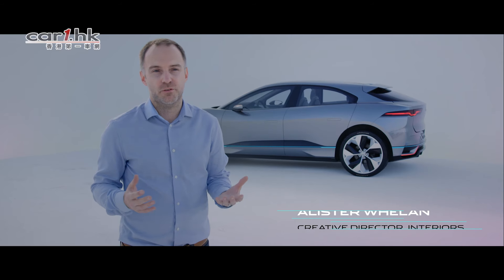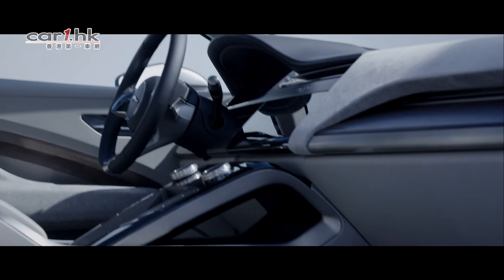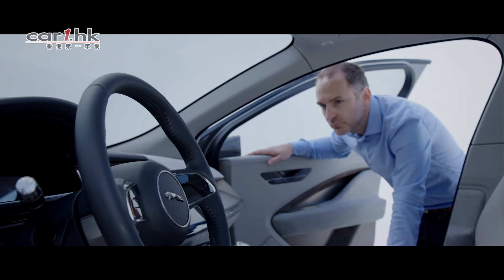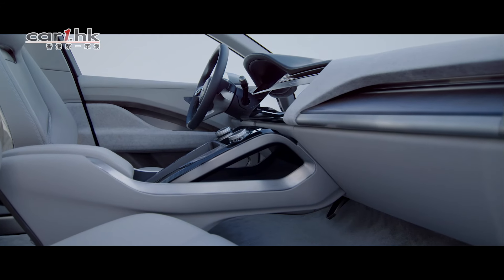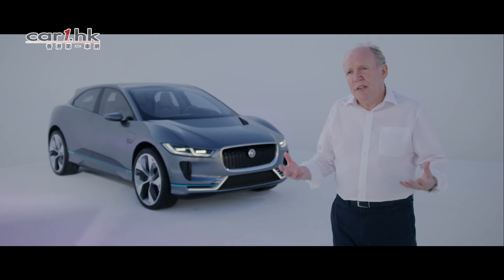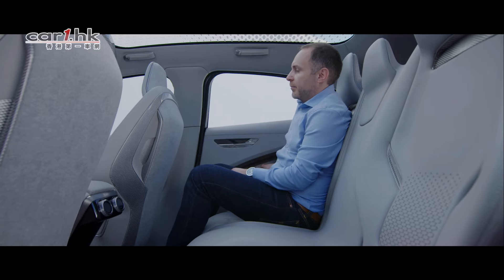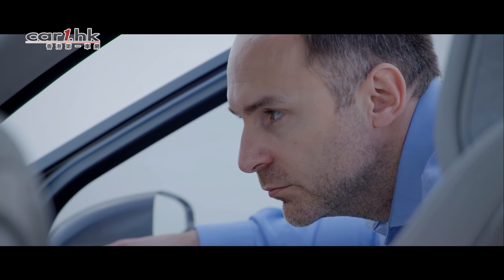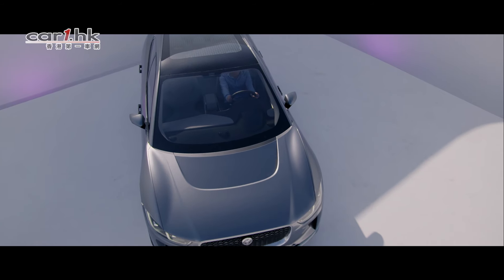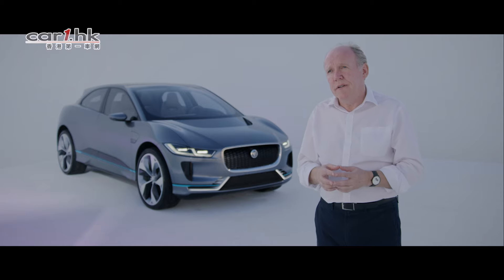The electric powertrain for us was really fundamental to the way that we created the interior. It's very architectural, has a very simple dashboard, and it's hugely spacious. One of the great advantages of an electric car is we don't have a transmission tunnel, which simply gives us the opportunity of more space in the car. You feel it across the back seat — the walkthrough is much more efficient. When you sit in the interior, I think you'll get that huge adrenaline rush that you could feel in any Jaguar. I think we've created something very special indeed here.